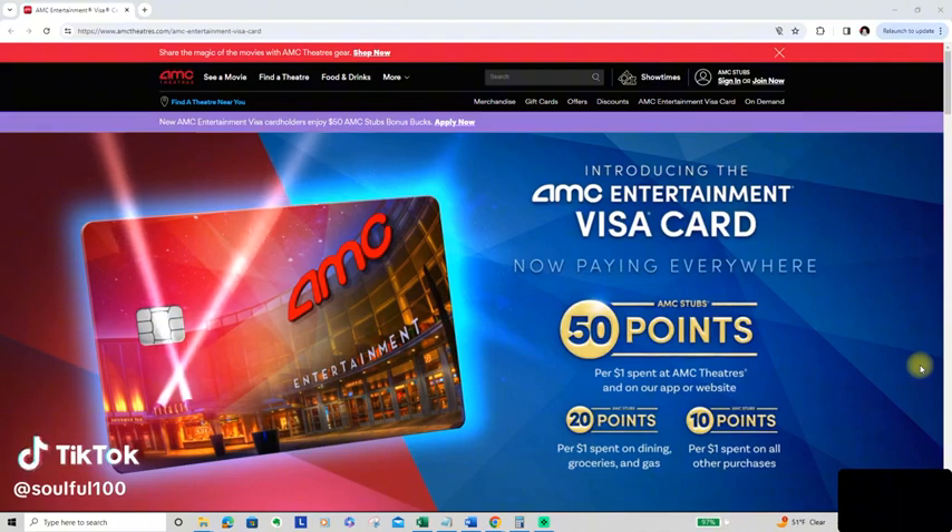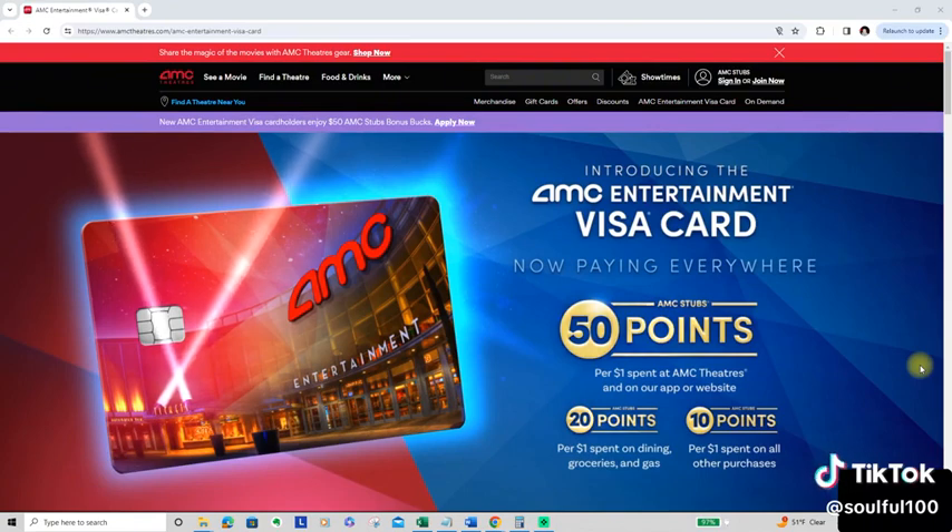Thank you everyone for joining me today. I'm going to talk about the AMC Entertainment Visa card. For people that don't know, AMC is a movie theater — it's one of the biggest ones. I have been to AMC, I've been to a lot of movie theaters, so I decided why not apply for the card. I love watching movies.